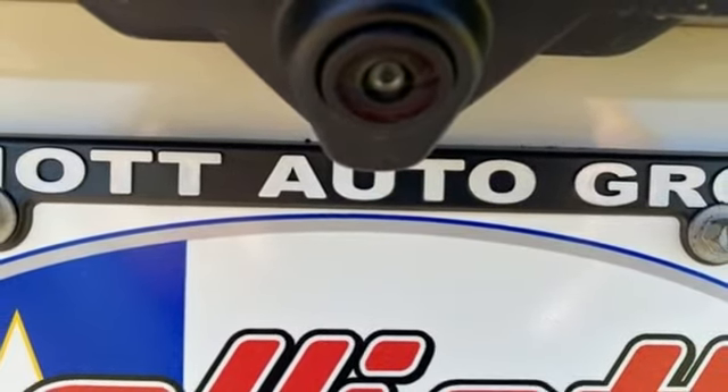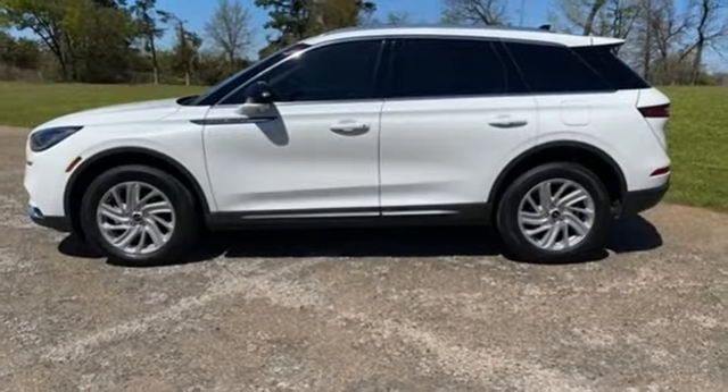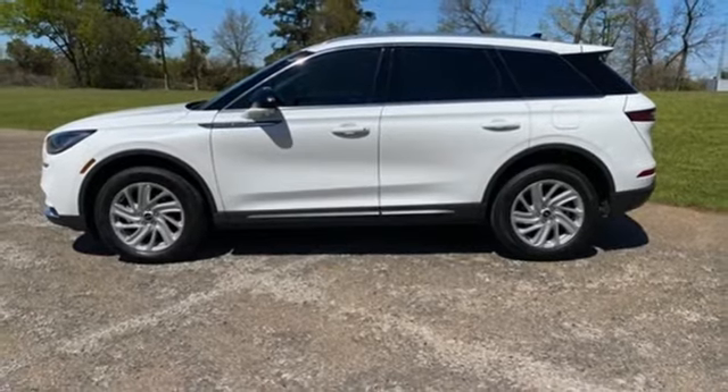Rear parking sensors, AM-FM satellite radio, memory exterior door mirror settings, dual zone climate control, auto dimming rear view mirror, and LED low and high beam headlights.